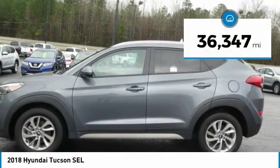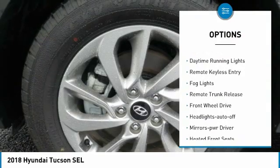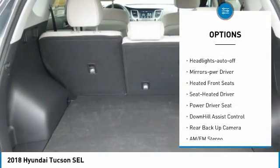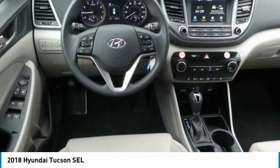This vehicle has less than 40,000 miles. Here are some of this vehicle's great options: aluminum wheels, heated side mirrors, traction control, daytime running lights, remote keyless entry, fog lights, remote trunk release, FWD, headlights auto off, and mirror memory.